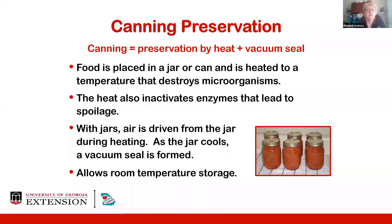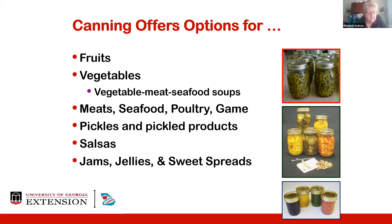If we do canning properly and maintain the vacuum seal, canning allows for room temperature storage of our foods. Canning offers options for many types of foods: a variety of fruits, vegetables including some vegetable and/or meat and/or seafood soups, some meats, seafoods, poultry and game meats, pickles and pickled products, salsas, and jams, jellies and sweet spreads. However, canning does not offer unlimited choice in preservation. You can freeze a unique recipe for a casserole or soup, but not necessarily can it if there's no safe researched process for that particular recipe.